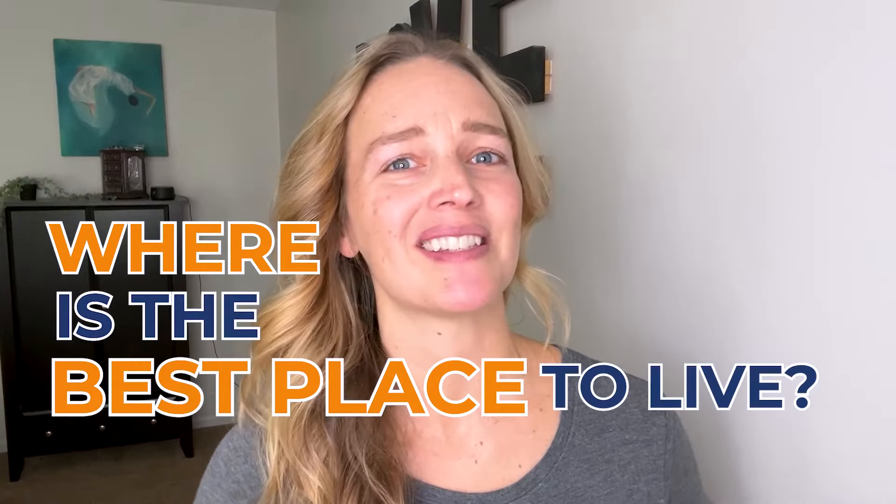Where to live in Dayton, Ohio. If you're moving to Dayton, Ohio, there are many suburbs to choose from. And even if you're already here and considering a move, you may wonder where's the best place to live.